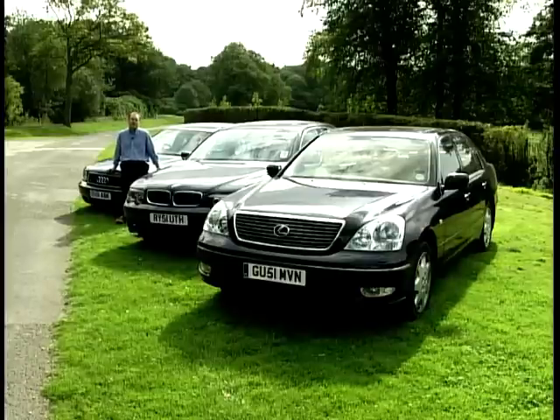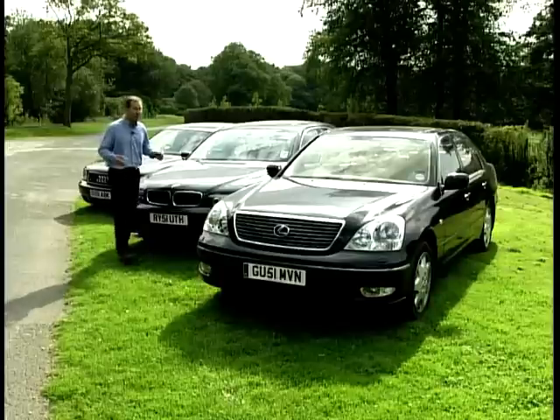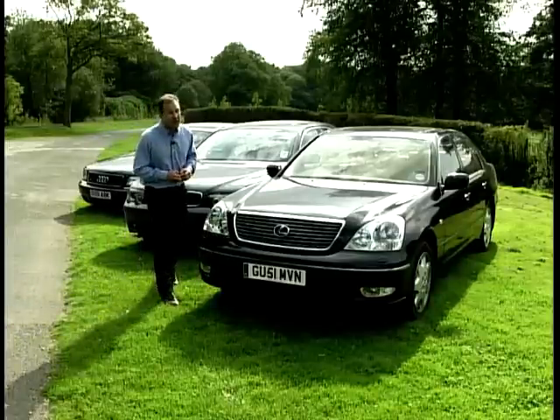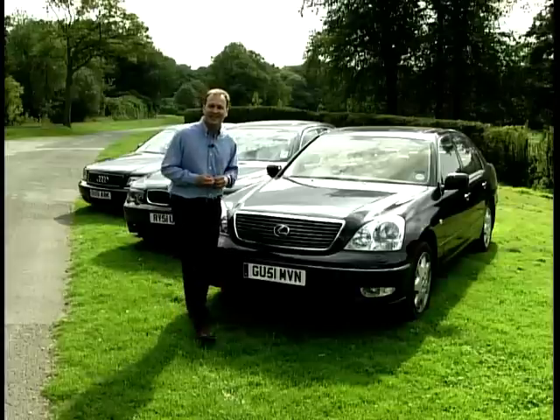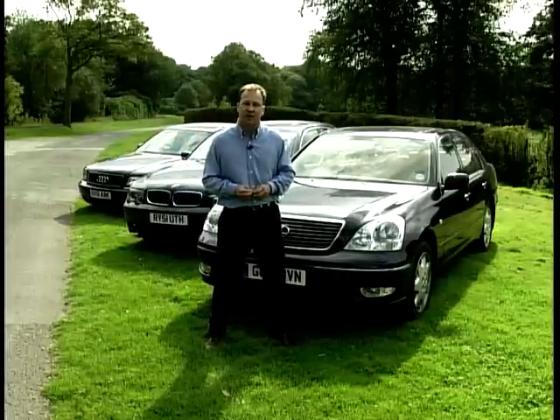So, that's our three luxury cars tested — all superbly built and hugely refined. At the end of the programme we'll be showing you their test scores. But first, if you like luxurious cars and you like to see them get off the line quicker than a Porsche, here's Richard Hammond with our alternative car test.